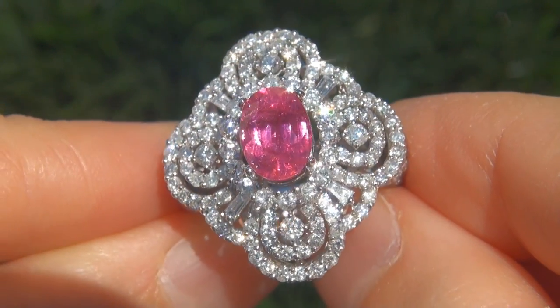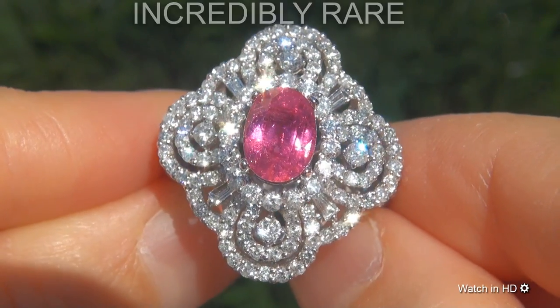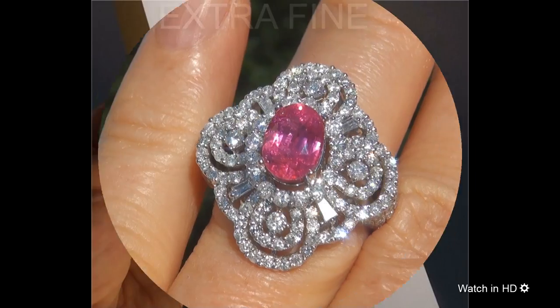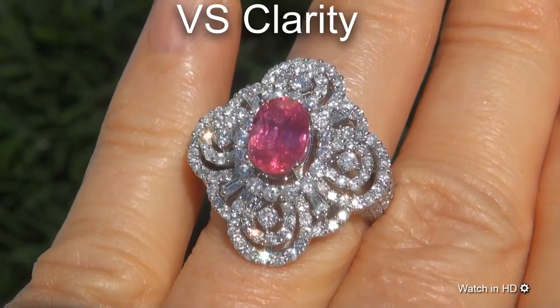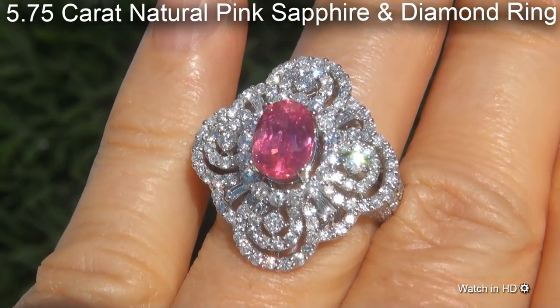Welcome to Certified Jewelry. Just in from our consignor is this incredibly rare, investment grade, GIA certified, extra fine, unheated and untreated, VS Clarity, 5.75 carat, natural pink sapphire and diamond ring.